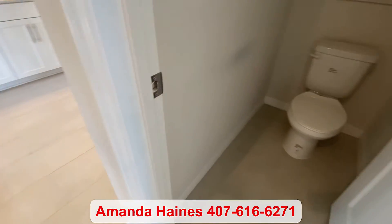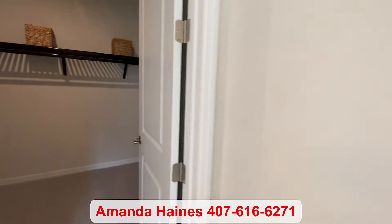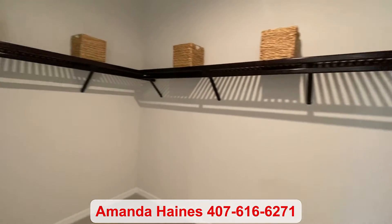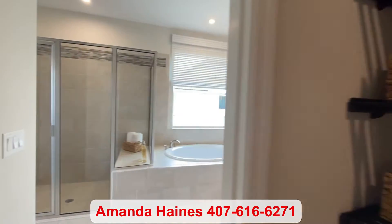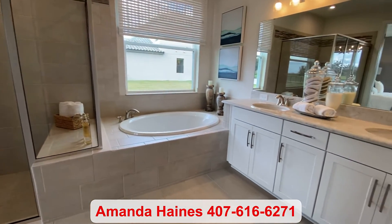There will be an inventory home available in this model around May or June, priced at $472,435. So if you're interested in that, definitely let me know. The inventory homes won't last long in this market.